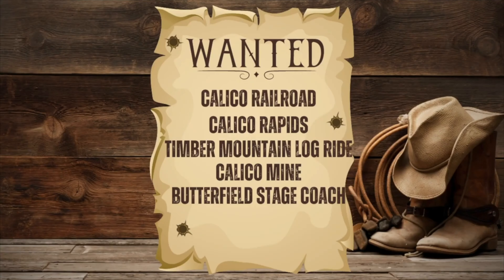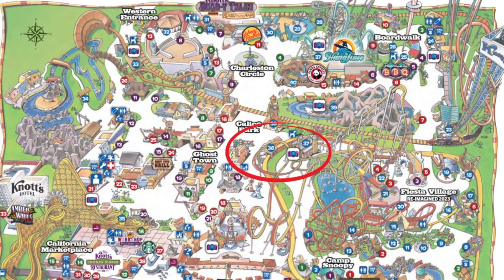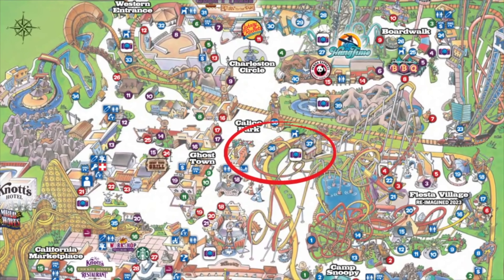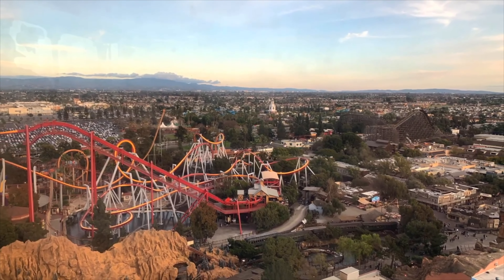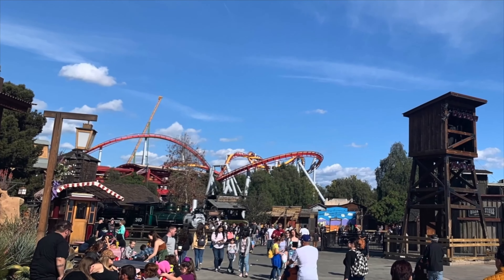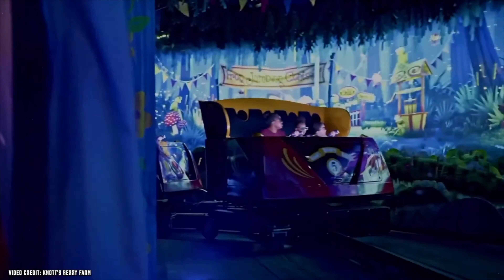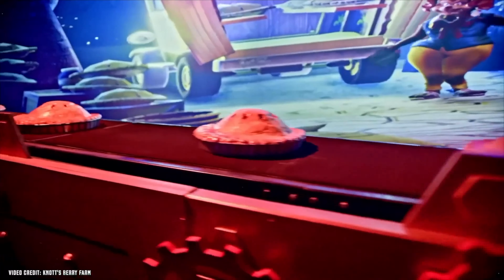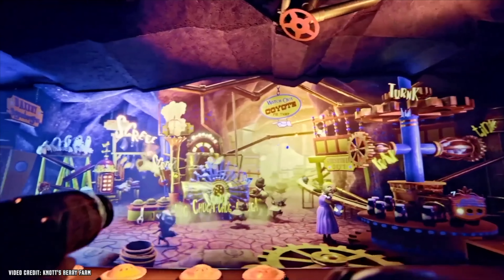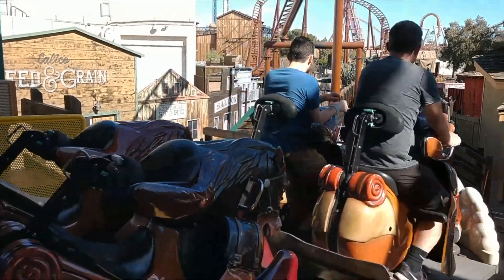Fifth, Butterfield Stagecoach — a very unique attraction that's almost impossible to find at a theme park. If you want to ride the horse-drawn carriages, do it early before the line gets long. And for a bonus attraction, you have to ride Knott's Berry Tales: Return to the Fair. This 4D interactive dark ride is a great way to cool off from the California sun and is absolutely a must-ride.